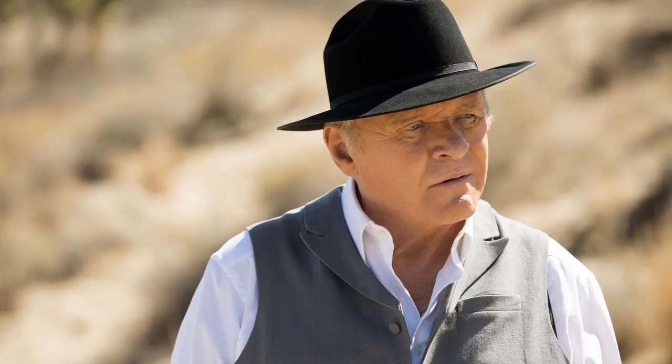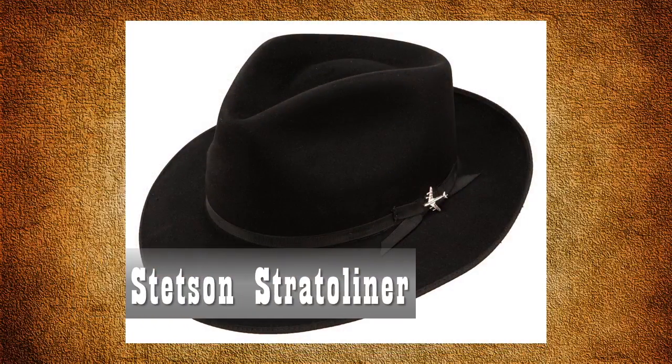Robert wears a black felt hat in many of the exterior scenes. I think his hat looks like a Stetson stradoliner fur felt fedora. Here's a close-up of the herringbone fabric and the fabric-covered buttons of his soft gray vest.